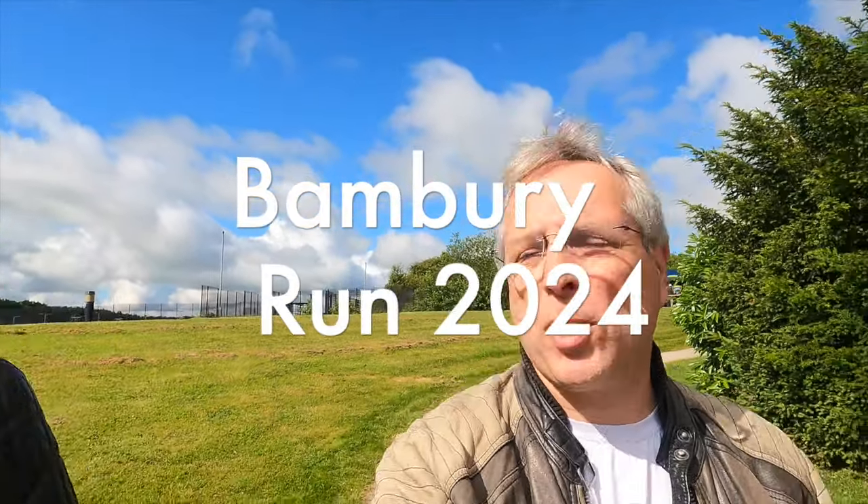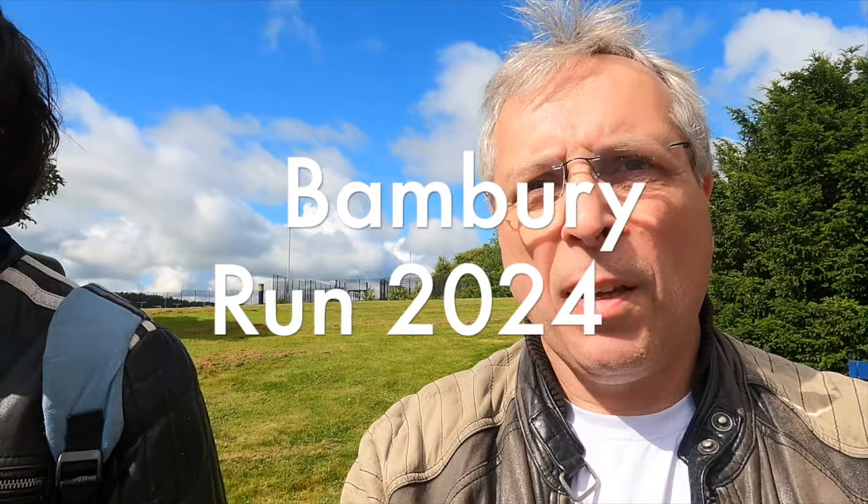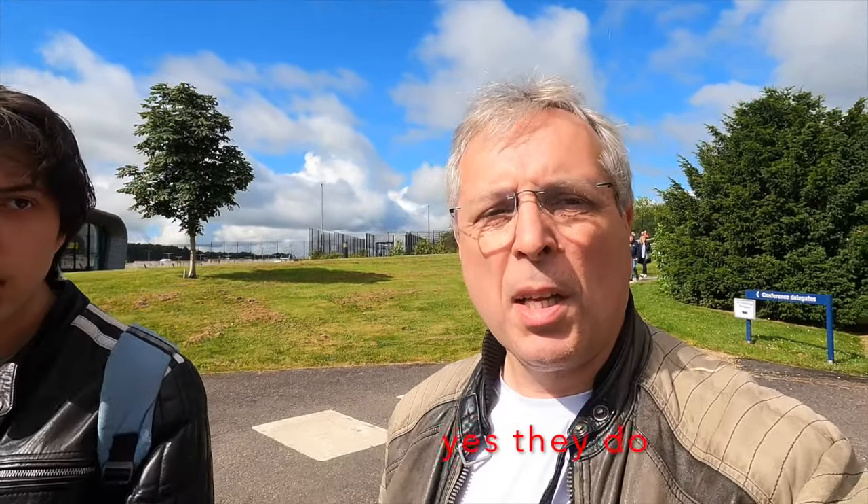Hey Tom, so where are we today? We're at the Banbury Run. Indeed, we're at the VMCC — well, it's actually organised by the VMCC — but it's the Banbury Run, and it's for pre-1931 motorcycles.